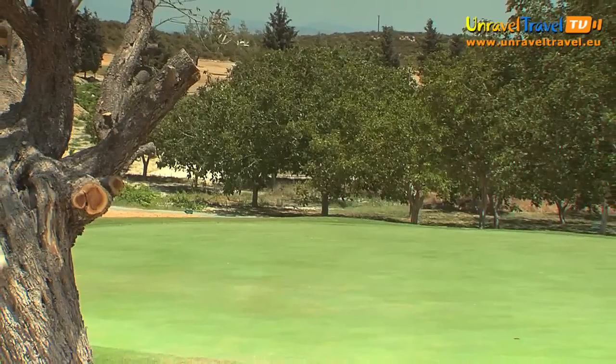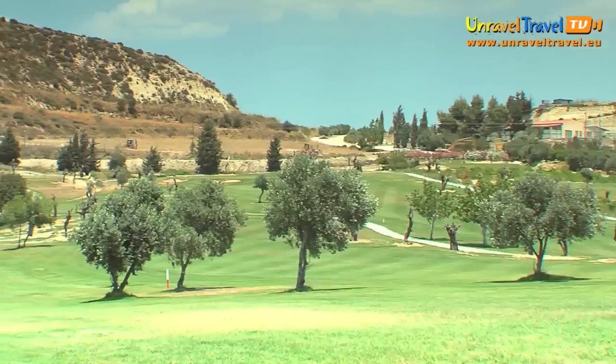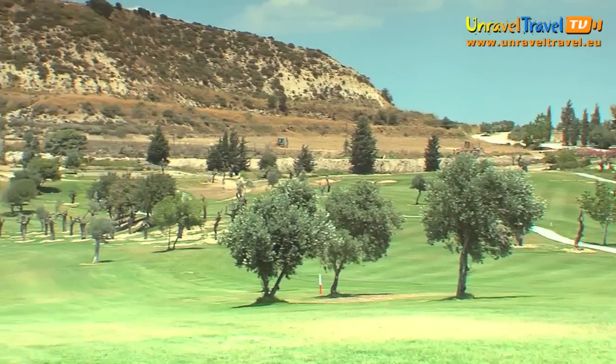Cyprus is a new destination and not many people know about it yet. Compared with Spain and Portugal, where you can go for a week and it might rain the whole time, here we don't really have winter. It's an all-year-round golf destination. We are only closed two days a year — Christmas Day and Easter Day.